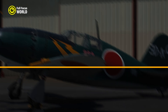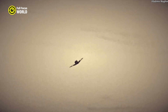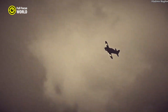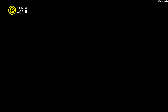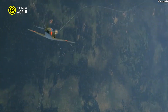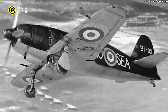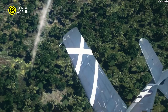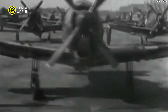Number 4: Mitsubishi J2M Raiden. The Mitsubishi J2M Raiden, known to the Allies as Jack, was a World War II Japanese interceptor aircraft designed primarily for high-altitude engagements. Introduced by the Imperial Japanese Navy in 1942, the J2M was specifically developed to counter American B-29 Superfortress bombers. This single-seat fighter was renowned for its impressive speed and powerful armament, which included four 20mm cannons. Its Nakajima Kasei 23 engine enabled it to reach speeds of up to 375 miles per hour and altitudes of 36,000 feet. Despite initial challenges with engine reliability and limited operational range, once these problems were addressed, the Raiden proved effective engaging Allied bombers with agility and firepower.